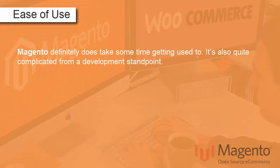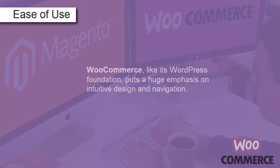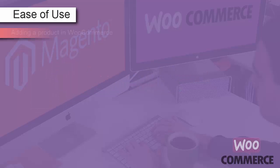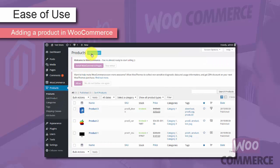Ease of use. Magento definitely does take some time getting used to, and it's quite complicated from a development standpoint. But if you're serious about putting in effort and climbing over the steep learning curve, Magento will repay your efforts many times over. WooCommerce, like its WordPress foundation, puts a huge emphasis on intuitive design and navigation. For example, adding a product in WooCommerce is simple and fast — just click on the Products menu, then Add Product.